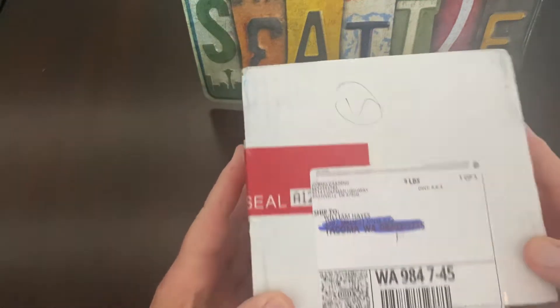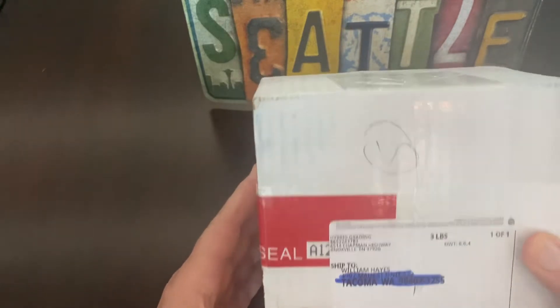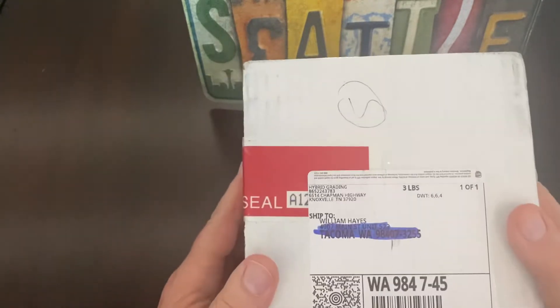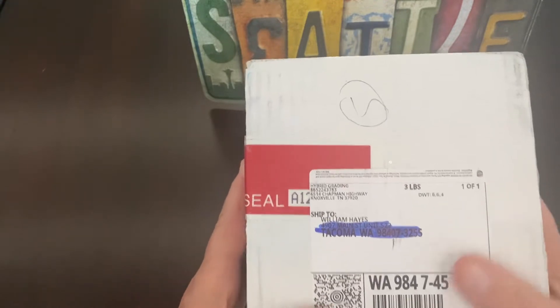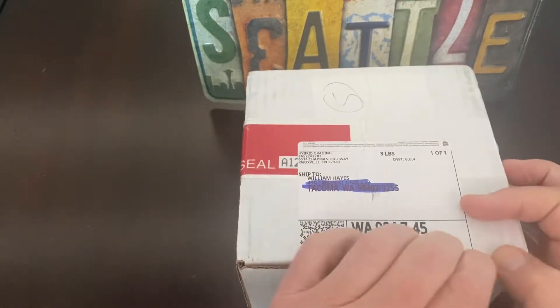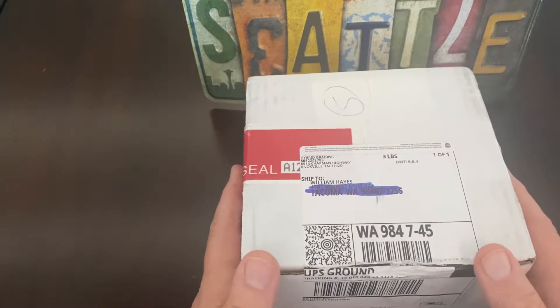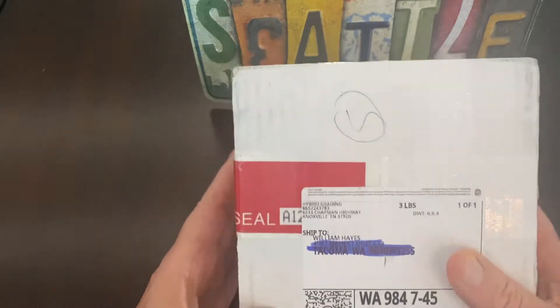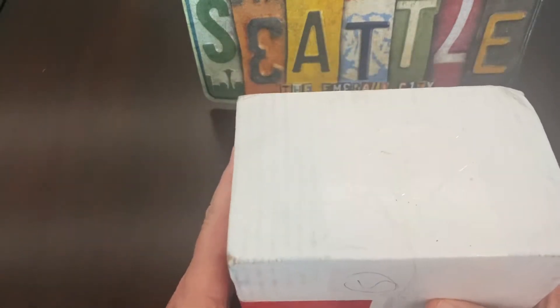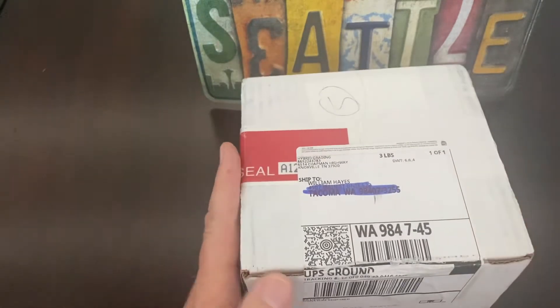Dealer man's back with another HGA reveal — 11 cards, my last submittal. I haven't sent anything in for a while because of the backlog, but I might start sending some more stuff in. These I believe have some autographs in them that I sent in to get graded, so let's get to opening them and see what we got.